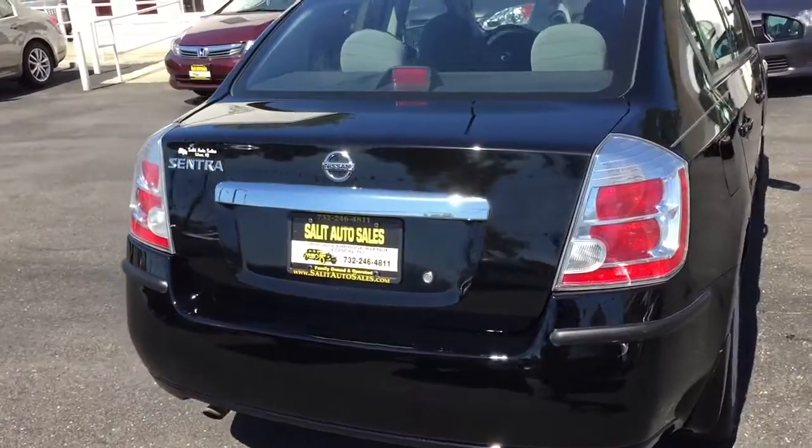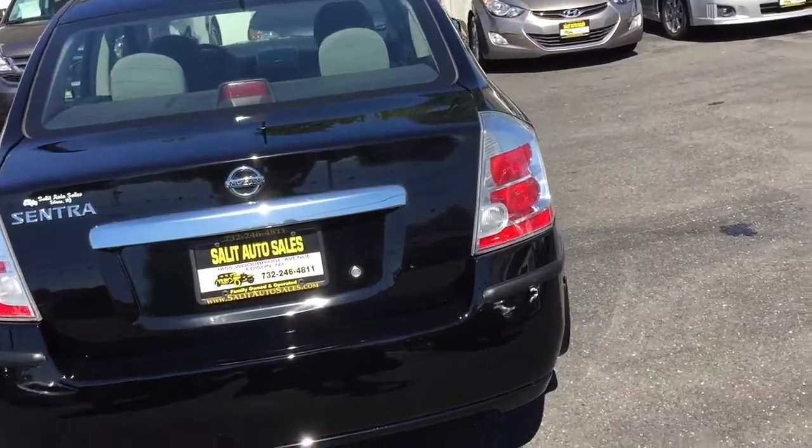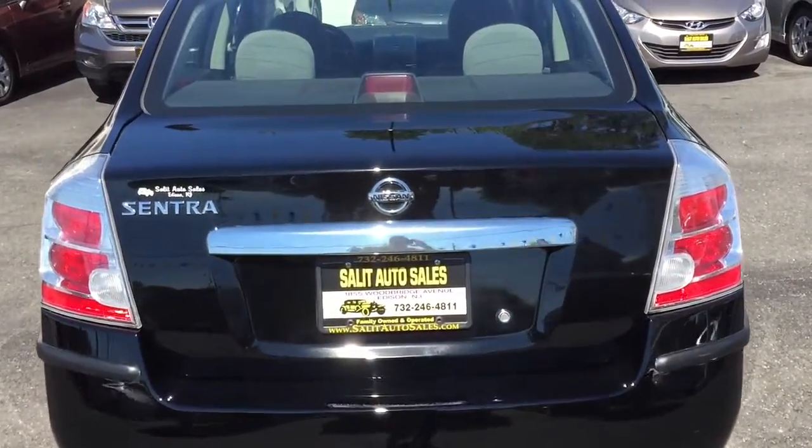And get this — this 2011 only has 28,000 miles on it.